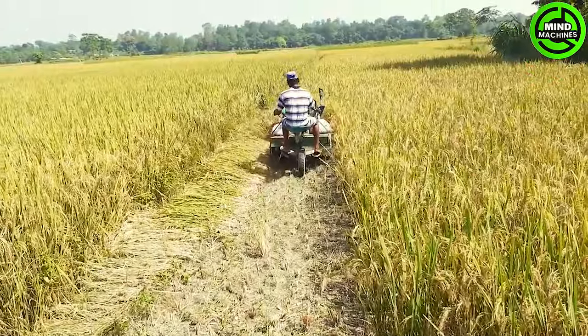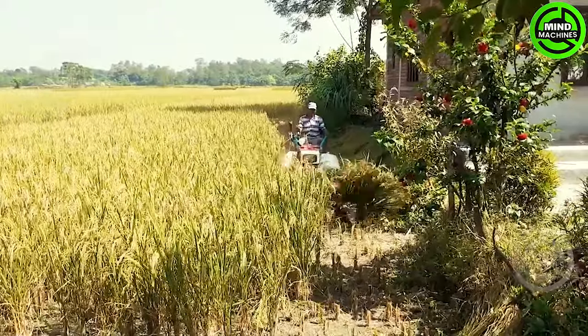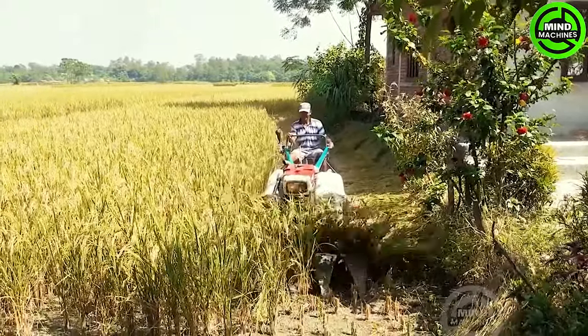This rice harvester is an incredibly impressive breakthrough in modern agriculture. Its efficiency and precision not only save time, but also significantly enhance productivity.